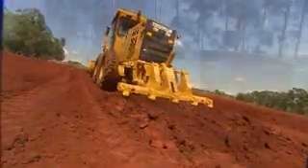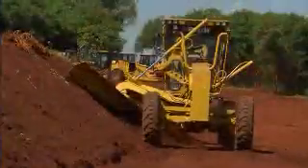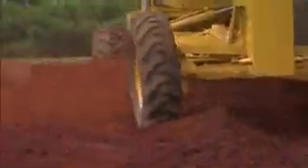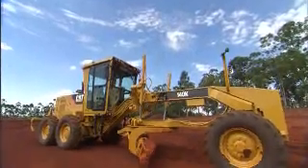These motor graders have been designed to meet your needs, whatever they may be. So for superior control, exceptional visibility, and optimum power, there's only one choice — the new Caterpillar K-series motor graders.